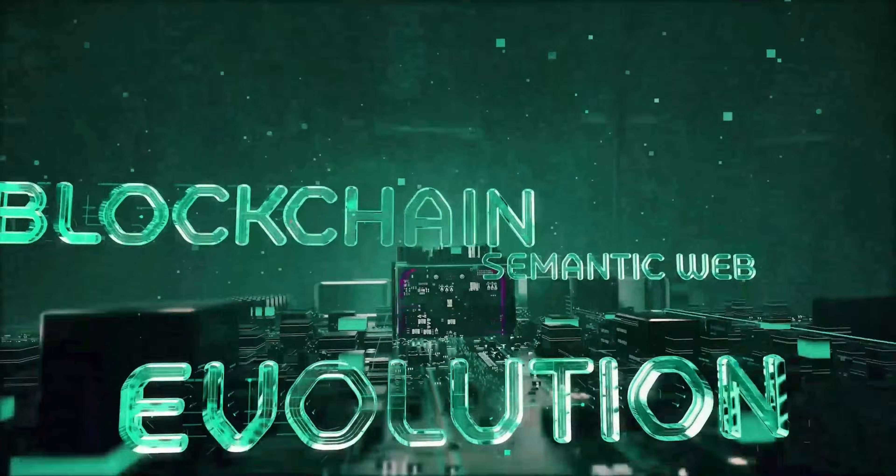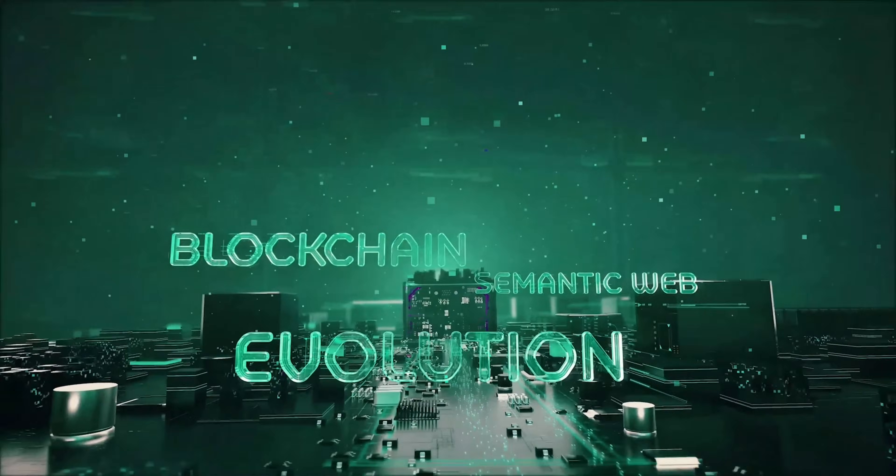As we close this lesson, remember we're not merely learning about new technology — we're arming ourselves with knowledge that can help reshape the future of the world. Up next, we'll discuss the diverse uses and utilities of cryptocurrencies, where the capabilities of blockchain truly come alive. Thank you for joining today's lesson, and see you in the next lesson.